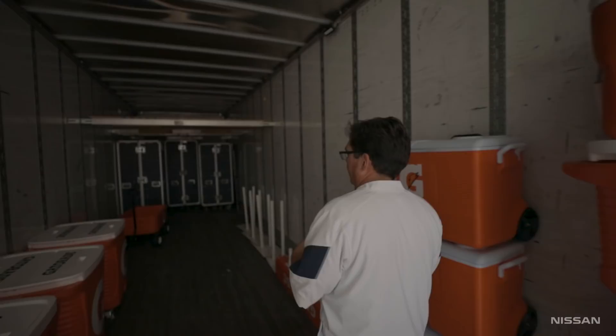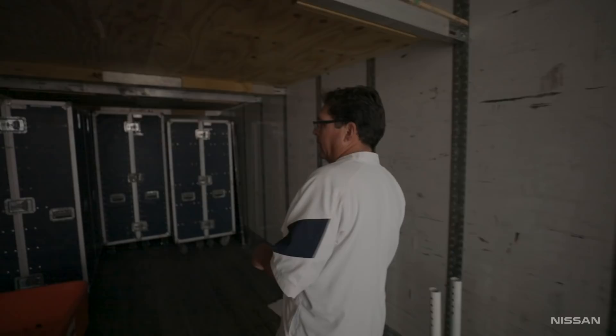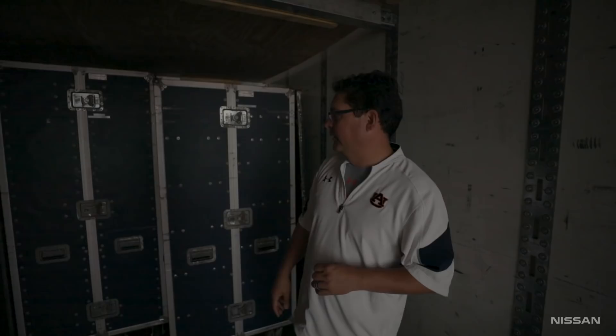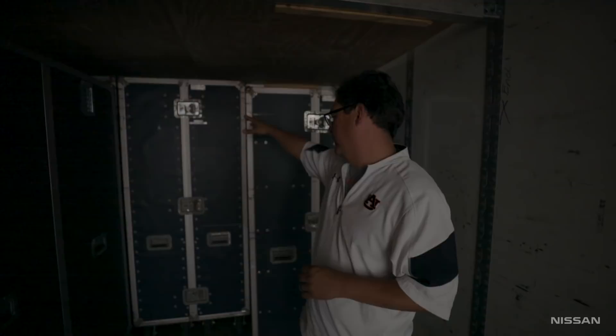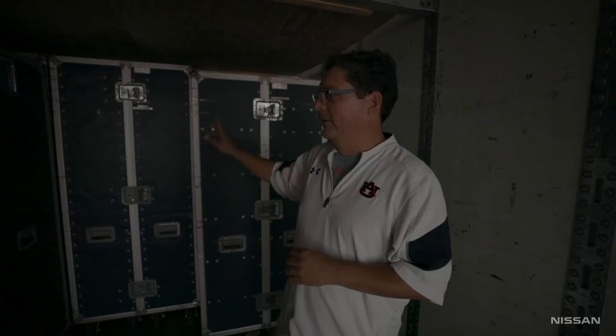We'll start with our backup shoes, our game day staff shoes, our rain jackets — even though we're playing inside of a dome. Some people think I'm funny for doing that, but if you watch the 2010 National Championship game, Gene Chizik actually wore a rain jacket in a dome. So always come prepared for that.